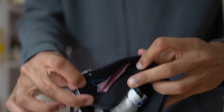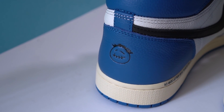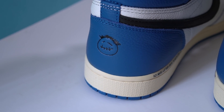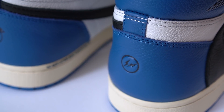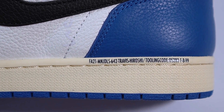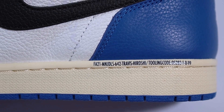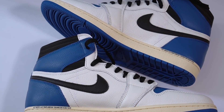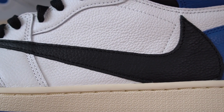You also get some additional features like the stash pocket in the ankle collar. This collab wouldn't be complete without branding from both Travis and Fragment — on the left pair you see the Cactus Jack logo, on the right pair that Fragment logo. On the medial side there's also some writing that includes the names Travis and Hiroshi — the rest appears to be a serial number. Let me know in the comments if you know what that writing means.